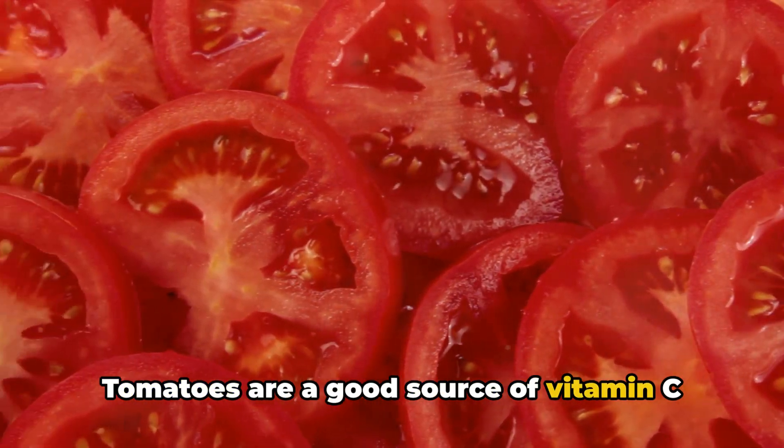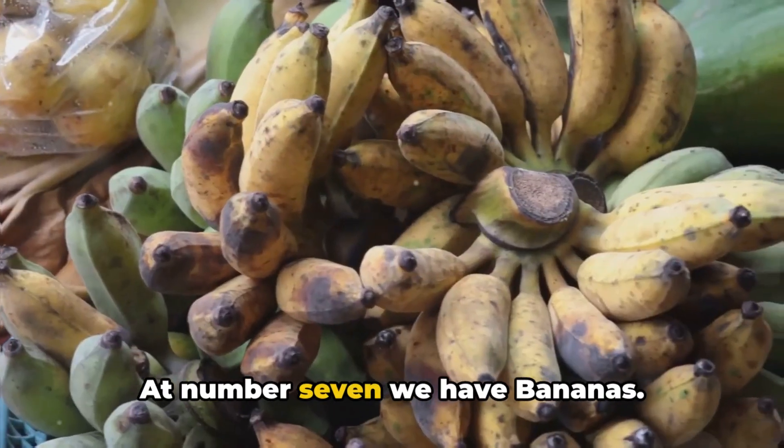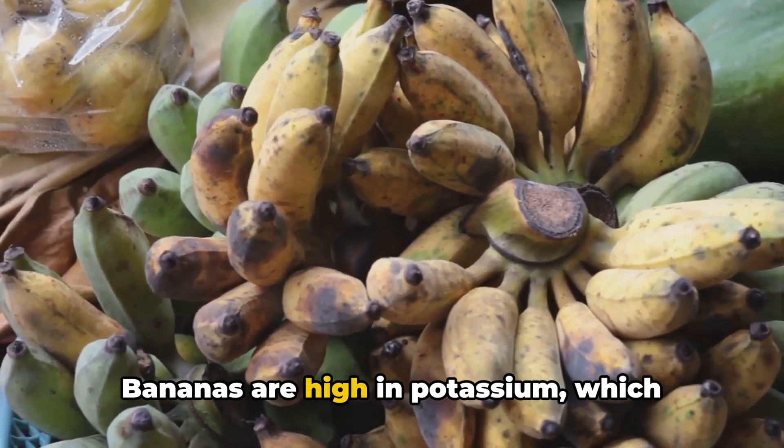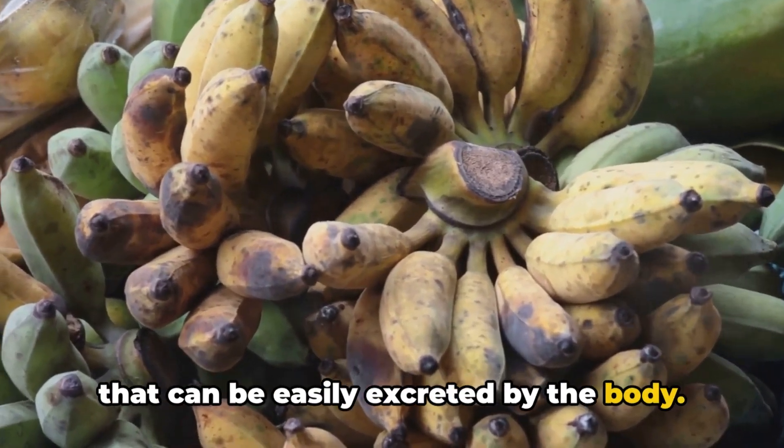Number six is tomatoes. Tomatoes are a good source of vitamin C and other antioxidants that can help lower uric acid levels. At number seven, we have bananas. Bananas are high in potassium, which helps to convert uric acid into a form that can be easily excreted by the body.